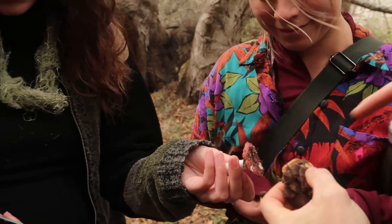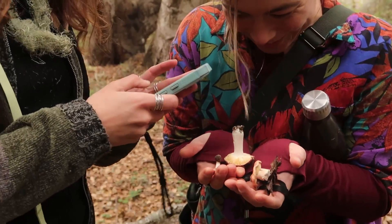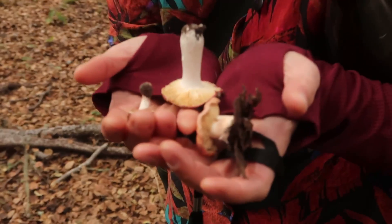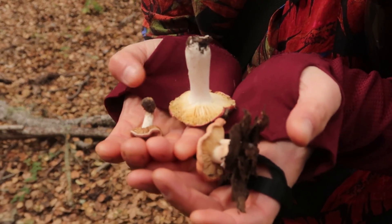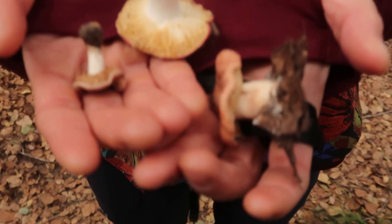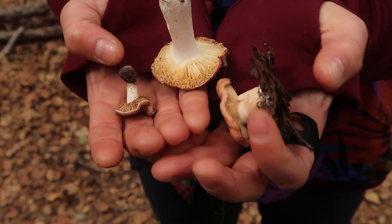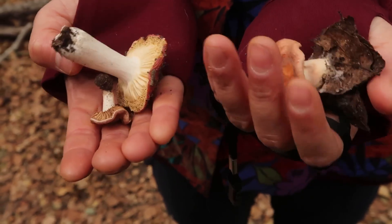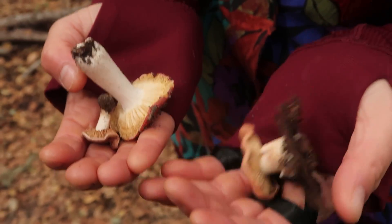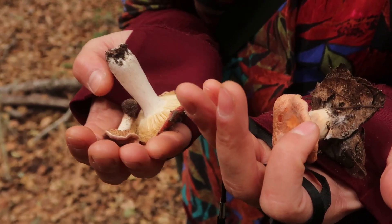That's definitely Russula — this is for sure Russula. That's a super chalky white stem. And the discussion is whether or not this one is also Russula or Lactarius. Lactarius. Because of the color of the stem. And apparently this one, when you cut it, will bleed — a milky bleed.